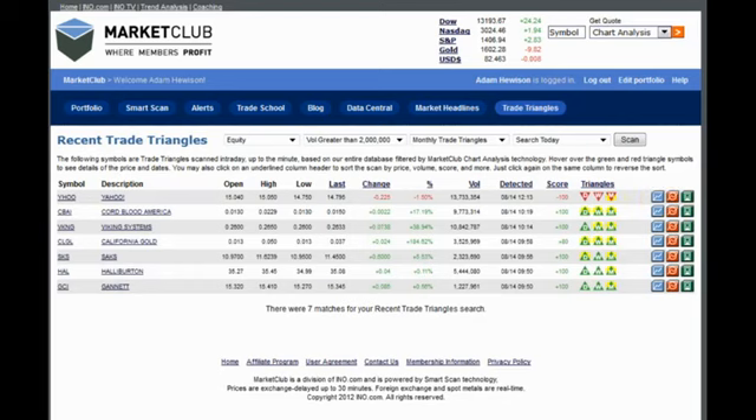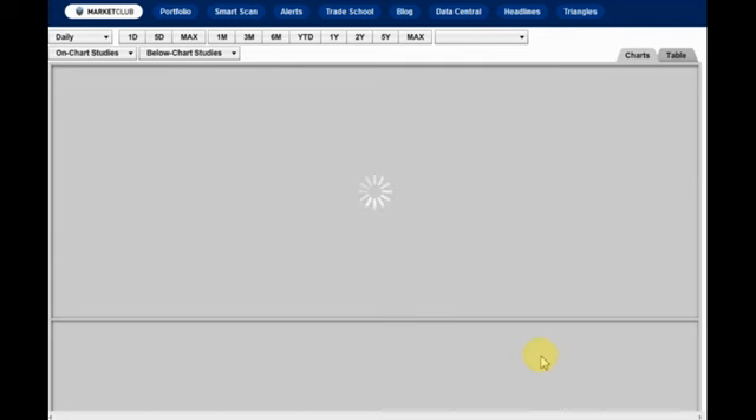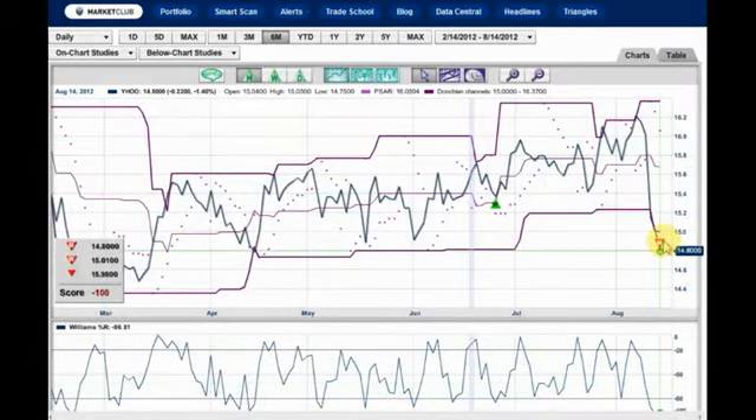Let's take a quick look at Yahoo and see where the sell signal came in. If you hover over here, it tells you the red monthly came in at $14.80. It's currently trading at $14.79 to be exact. Let's click on the little blue box to get the chart. And there it is — the trade triangles come right in. It's way — that's not a good sign for Yahoo and their new president. It's kind of like what happens when they lose their mojo, their mystique. The Yahoo mystique has sort of gone out of the markets now.